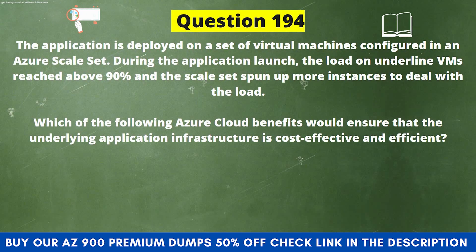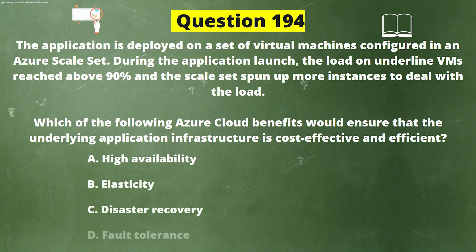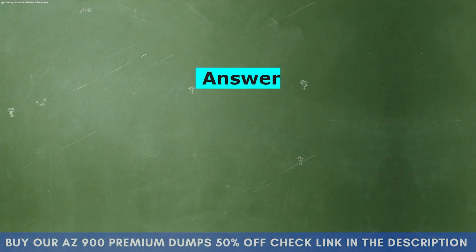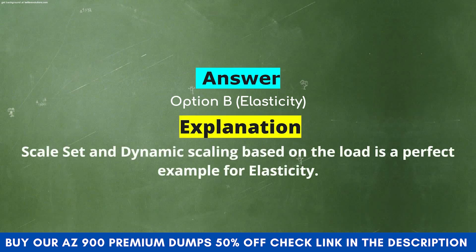Next question: An application is deployed on a set of virtual machines configured in an Azure scale set. During the application launch, the load on underlying VMs reached above 90% and the scale set spun up more instances to deal with the load. Which Azure cloud benefit would ensure that the underlying application infrastructure is cost effective and efficient? Option A: High availability. Option B: Elasticity. Option C: Disaster recovery. Option D: Fault tolerance. The correct answer is Option B: Elasticity. Explanation: Scale set and dynamic scaling based on load is a perfect example of elasticity.